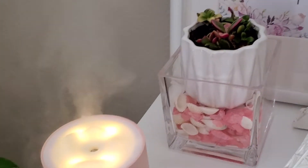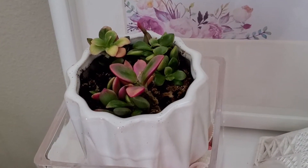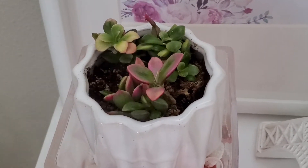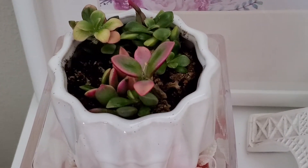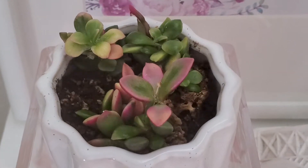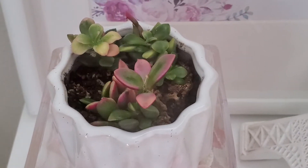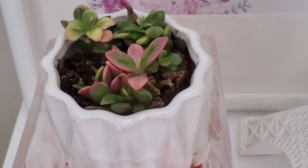Next to my humidifier is my succulent. I don't know the exact name of this one, but I usually keep my succulents in my patio. I kept this one indoors just because I love it — it has this very pretty pink foliage and some of the leaves are kind of yellow. I got this one at a local nursery and so far it's holding on to the indoor environment.